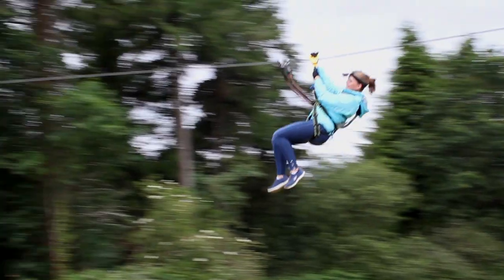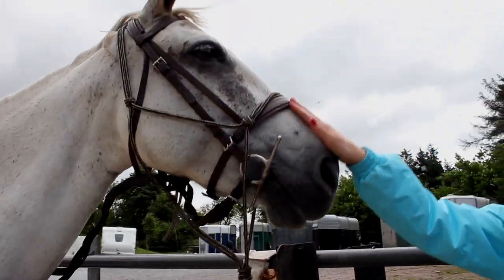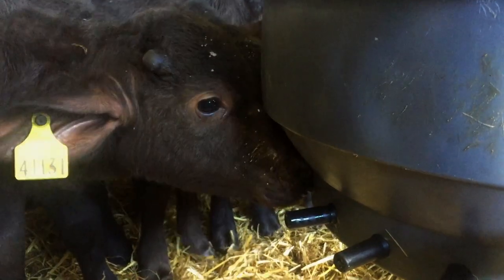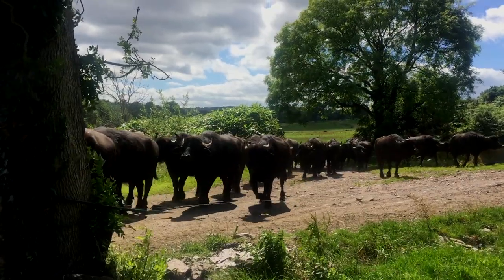Hey guys, welcome back to Red Travel with me, Steph. We have a very exciting show lined up for you. We're starting the day zipping through the forest with Zip It Forest Adventure, then heading to Crookstown for a trek with Lee Valley Equestrian Center, and then we're meeting Dorothy who's going to bring us on a buffalo farm tour. On the second half we're covering backpacking tips with Amy and Brefney.